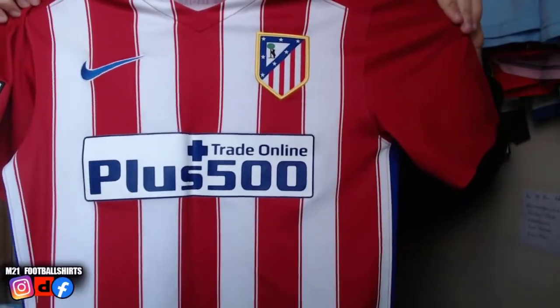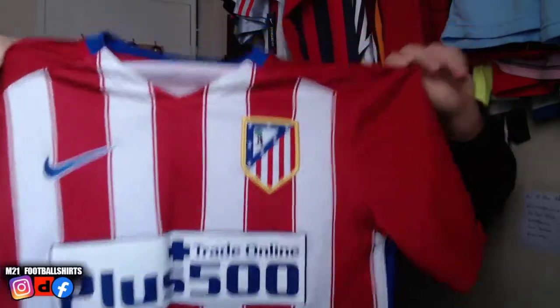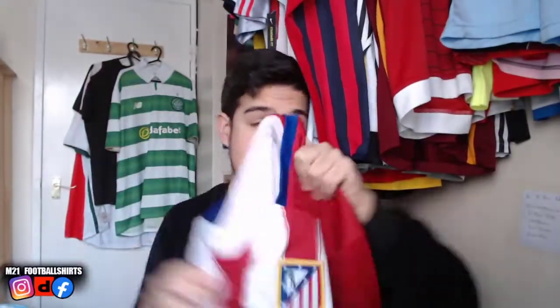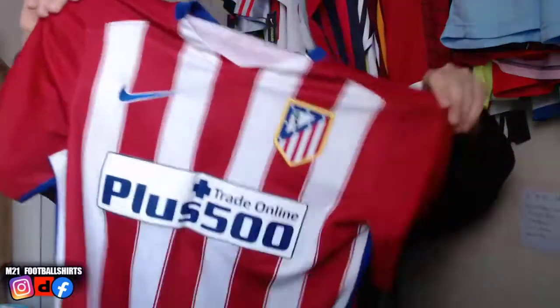Next up, we've got an Atlético Madrid classic home shirt — beautiful, classic stripes, size small. We've been getting a lot of size smalls recently, but how beautiful is this one.